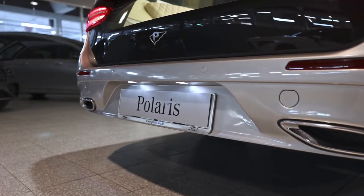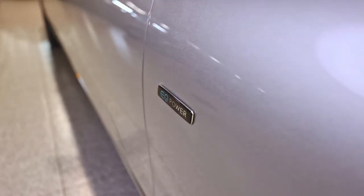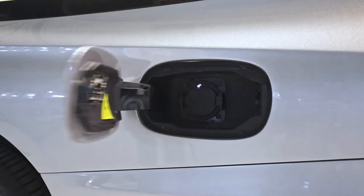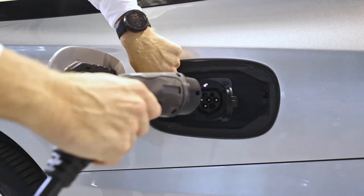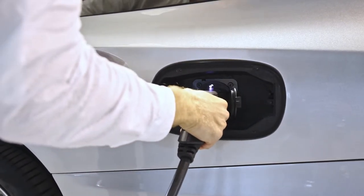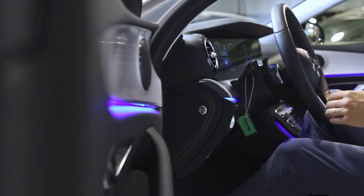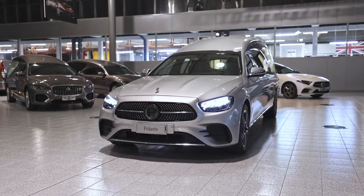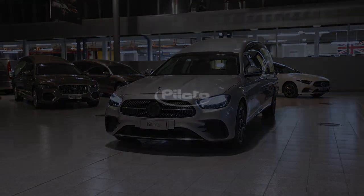All Mercedes-based Pilato models can be requested in the EQ Power plug-in version. The charging socket is located on the left-hand side of the vehicle, and to open the flap, simply press the button in the passenger compartment. The Pilato Polaris: an elegant vehicle that combines practicality and style.